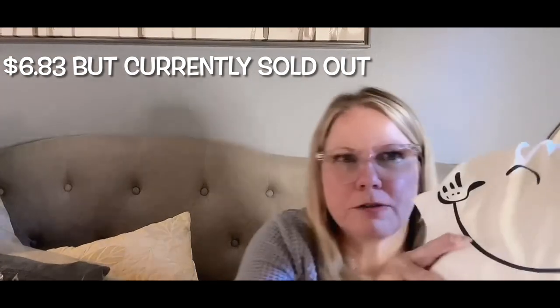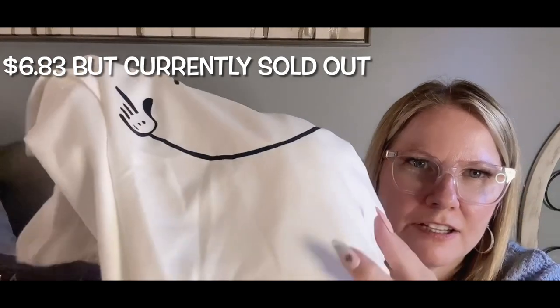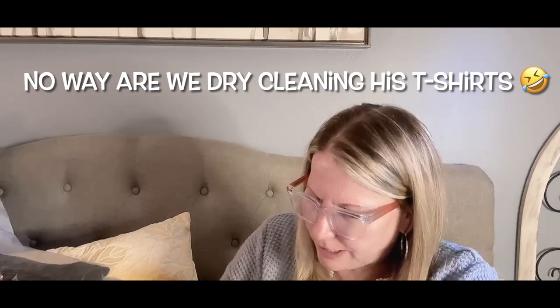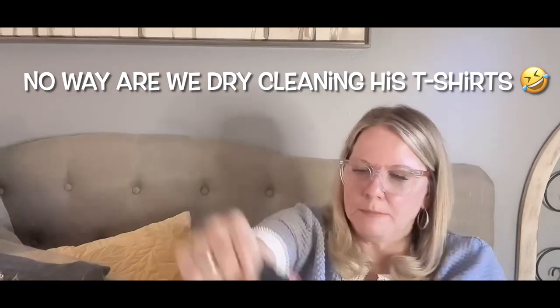It's got a sheen to it, a little shine, but it's not silky — it's more like a wick-away kind of fabric. Then there's a black one that's super soft. The care instructions say wash separately and professionally dry clean recommended, but dry clean is not happening in this house for the kids.